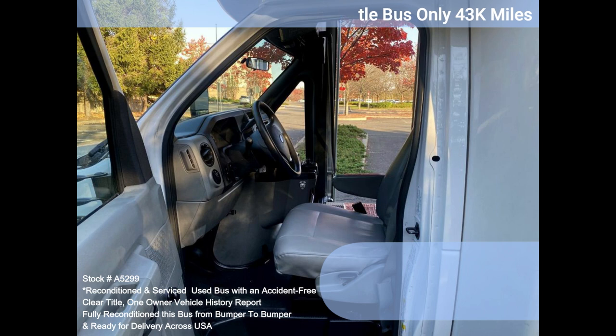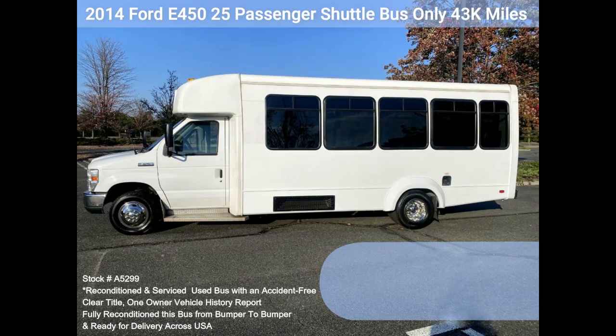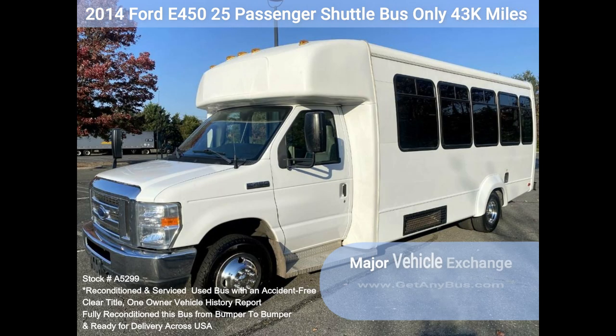As part of our reconditioning process, the bus was fully serviced and inspected. Any repairs were done as needed to make this bus fit for any use. One owner, garage kept vehicle. All electrical and mechanical equipment is in proper working order, and the tires are very good to excellent.